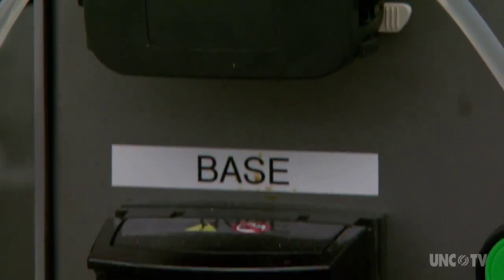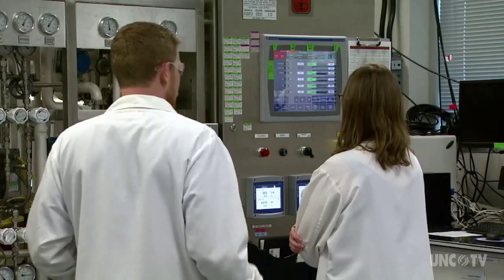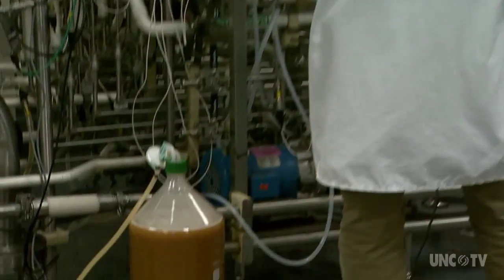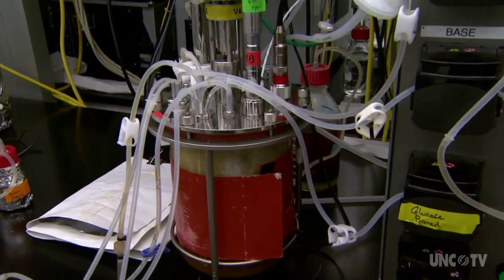One big challenge is how to maintain stability, because now this molecule needs to be in some sort of matrix that allows it to stay in a perfect antibody formation. It also needs to be in a chemical environment that can be delivered to a human. We're making a protein in a non-human host that we can purify and inject into a patient. And the patient's body sees that protein as a friendly protein, and uses it to perform some kind of healing or therapeutic function.